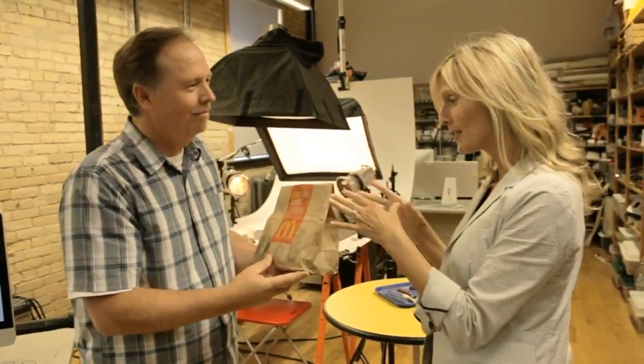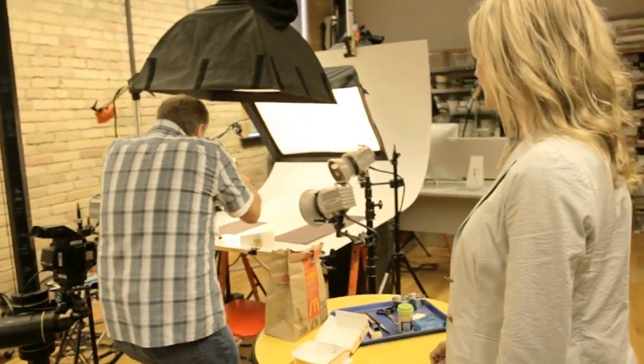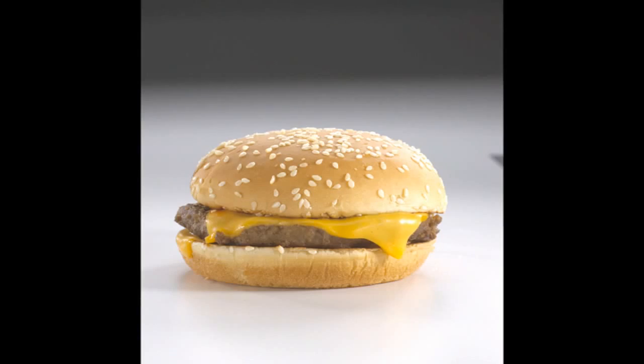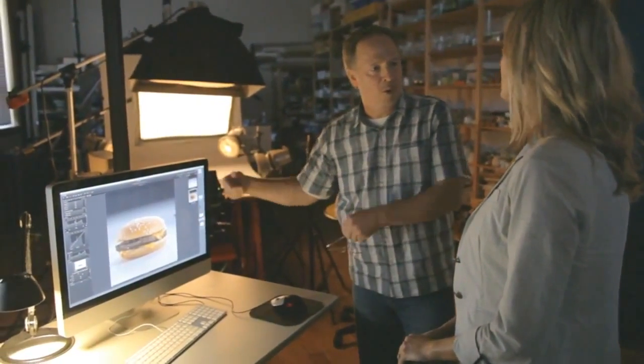I've just bought this Quarter Pounder with cheese — it's as hot off the press as it can be — so maybe we just put that in and get a photo of it so we can use it for comparison. We'll keep the camera, the lights, and everything the same. It'll be a direct comparison of the right side of both burgers.